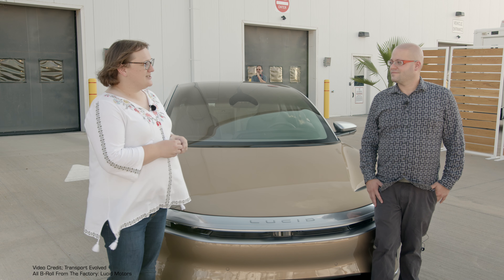Welcome to Arizona and Lucid's launch event for its very first car, the Lucid Air Sedan. What did you think, Winter?